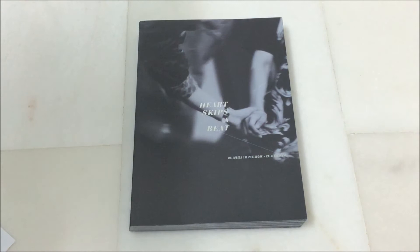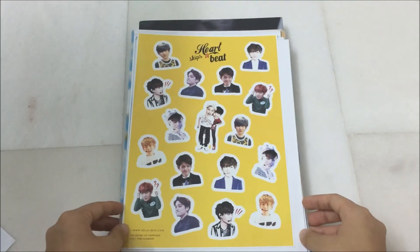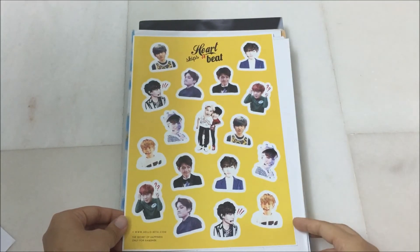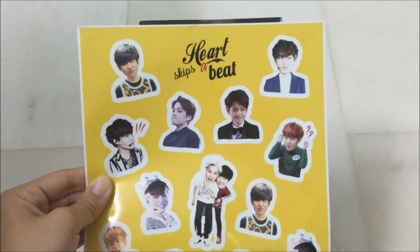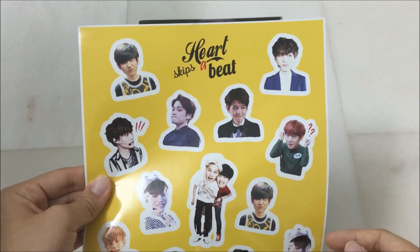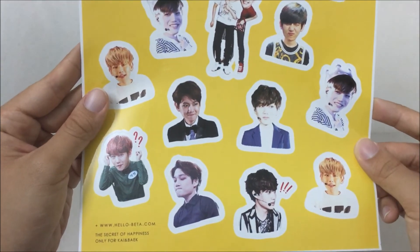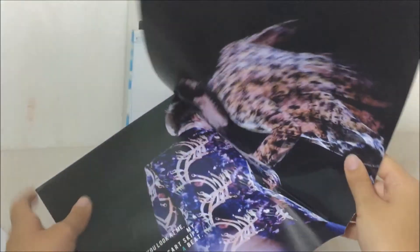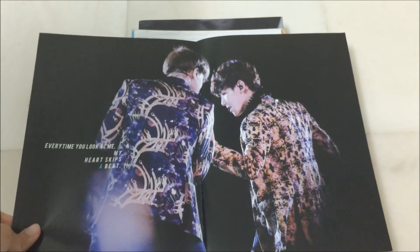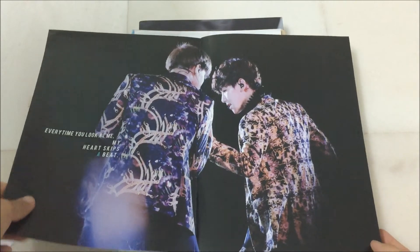Inside is probably the most number of posters I've ever received. And then it also came with a sticker sheet of Kai and Baek and they are so pretty. And then you have a number of posters. This is Kai and Baek, and it says every time I look at me my heart skips a beat. So pretty.